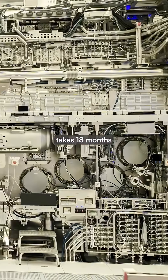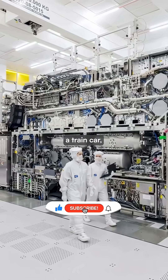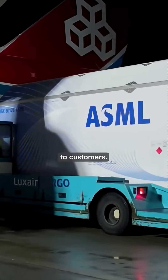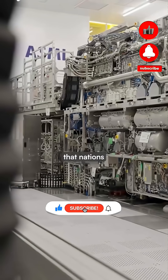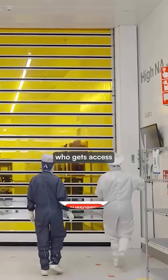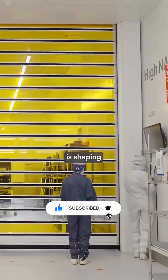Each machine takes 18 months to build, weighs as much as a train car, and requires seven Boeing 747s to deliver to customers. These machines are so critical to the chip-making process that nations treat them as geopolitical chess pieces, fighting over who gets access to this technology that is shaping our future.